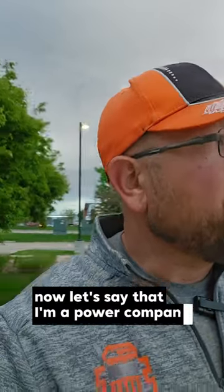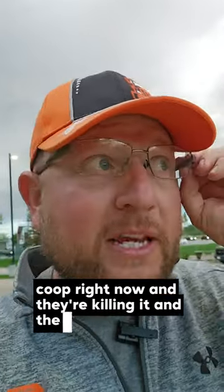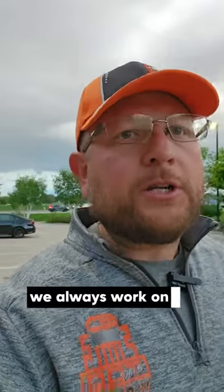Let's say that I'm a power company. I hear dealing with some rural electric co-ops right now, and they're killing it, man. These guys are so fun. I love talking to these guys. They're like one of my favorite groups to talk to. Anyways, I hear chatting with these guys and they're like, 'Dan, we always work on existing stuff.'